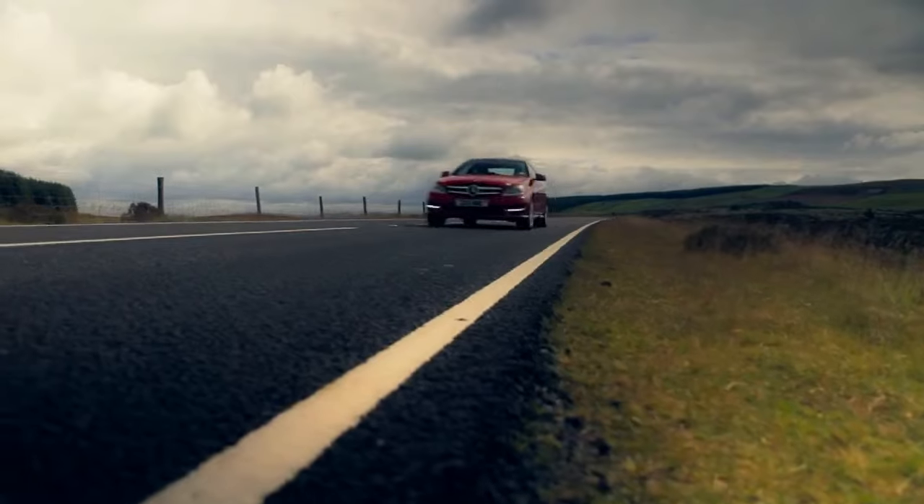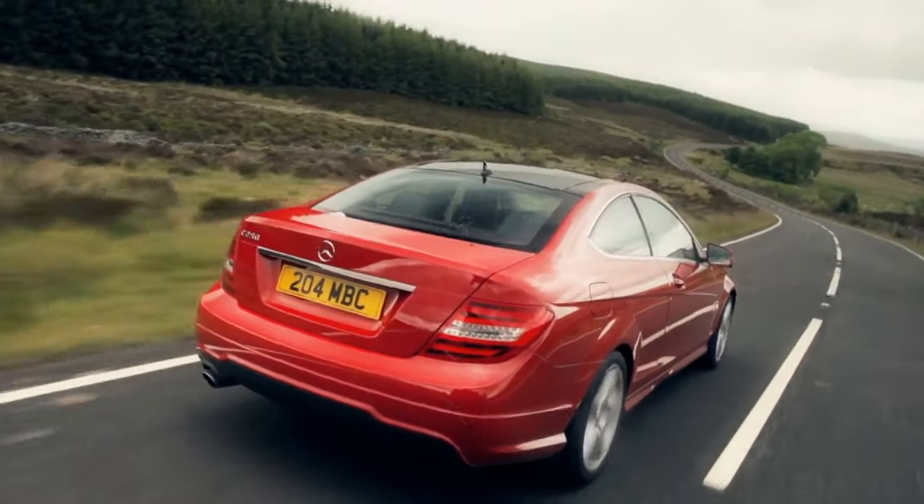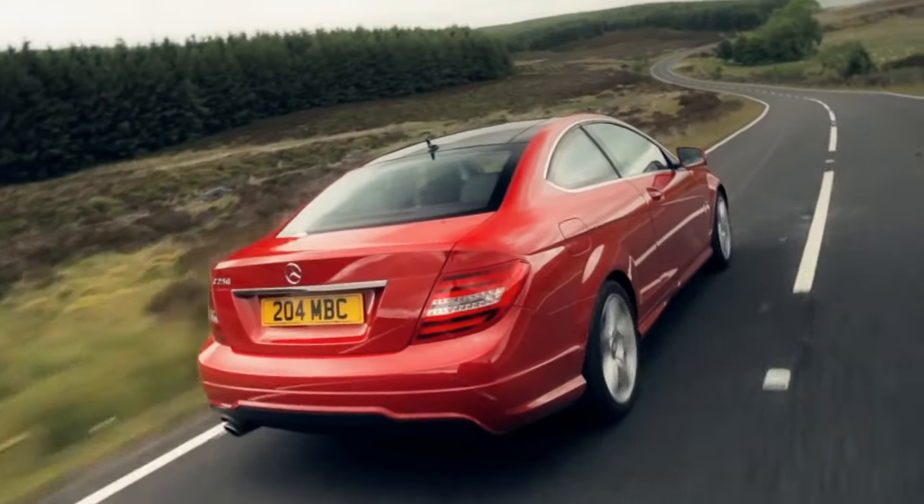There's a long bonnet, steeply raked windscreen and a long stretched out roof. The cabin extends far over the rear axle and it's got short front and rear overhangs.